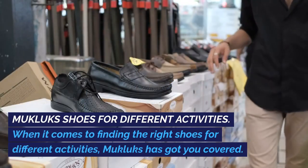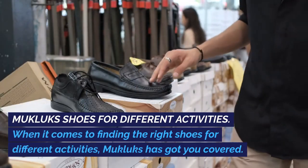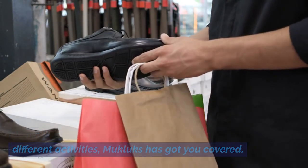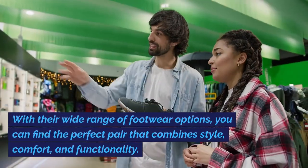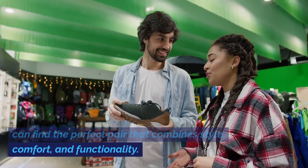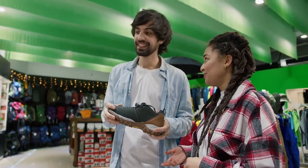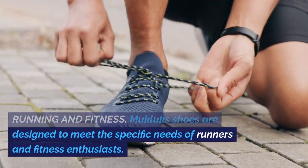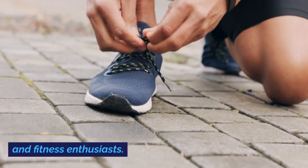Mucklux Shoes for Different Activities: When it comes to finding the right shoes for different activities, Mucklux has got you covered. With their wide range of footwear options, you can find the perfect pair that combines style, comfort, and functionality. Running and Fitness: Mucklux Shoes are designed to meet the specific needs of runners and fitness enthusiasts.